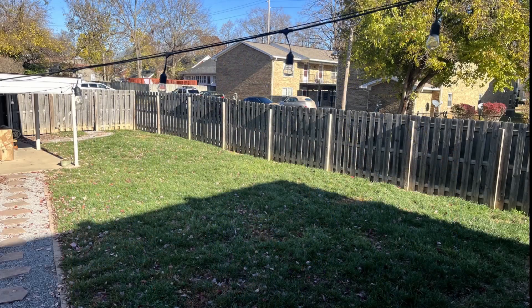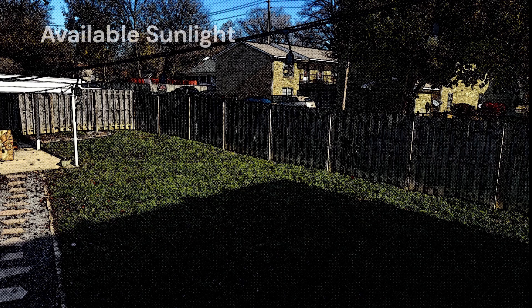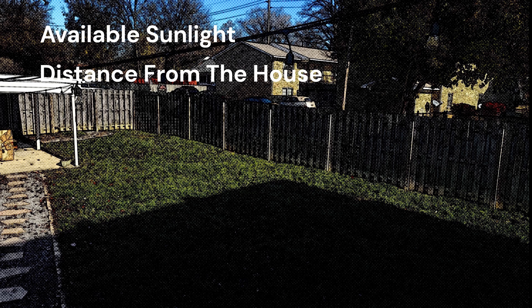There was a lot of open space in the backyard, and to narrow it down, I used four criteria: available sunlight, distance from the house, maximizing yard space, and ease of construction.